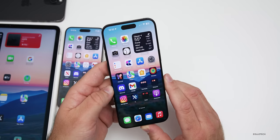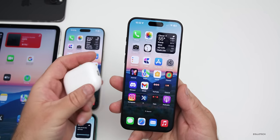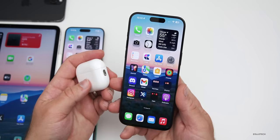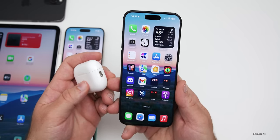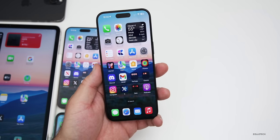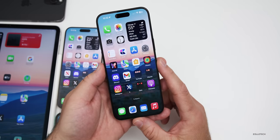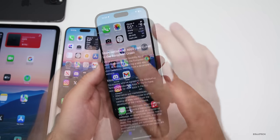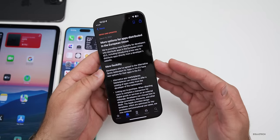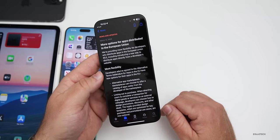iOS 18 is said to feature an updated Freeform app, hearing aid mode possibly for AirPods, new accessibility features, new AI updates, RCS messaging, possible redesigns, and more. Apple is probably focused on that right now. With iOS 17.5, true side loading is coming — where an app developer can load an app directly from a website without needing a third-party app store. That's coming later this spring according to Apple's developer website.